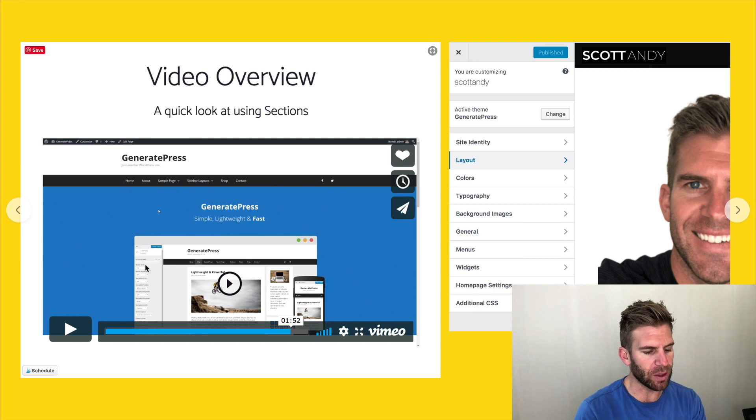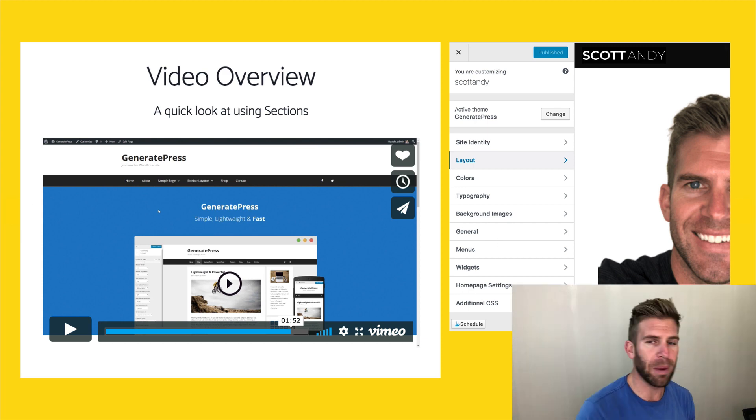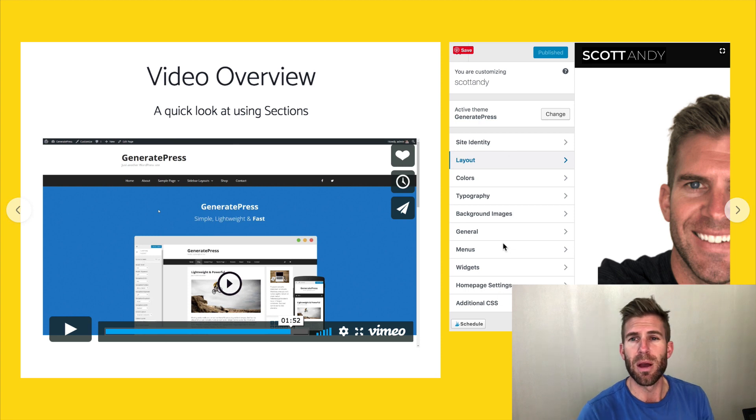You get a video tutorial of how to do things. This video tutorial was on sections, and sure enough, I was able to build out a section just by watching this two-minute video — just pause, go back, and keep grinding it out. Super easy. I was able to build out the section and a simple landing page in a few minutes. You're also able to use the WordPress customizer much more in-depth than just the standard one.